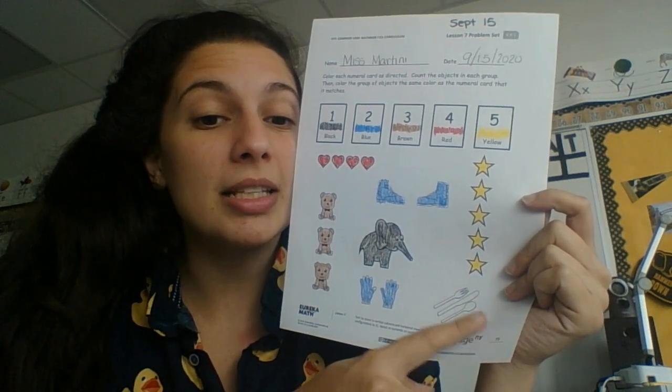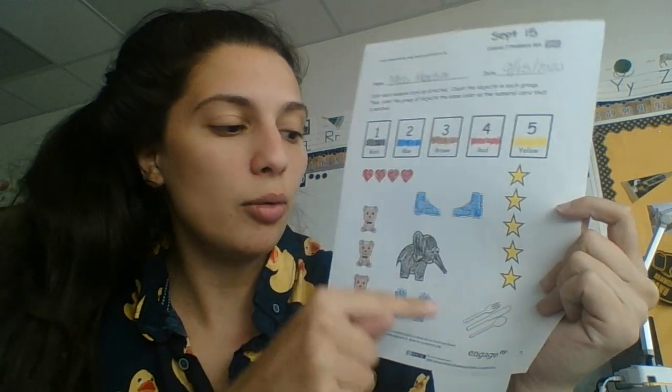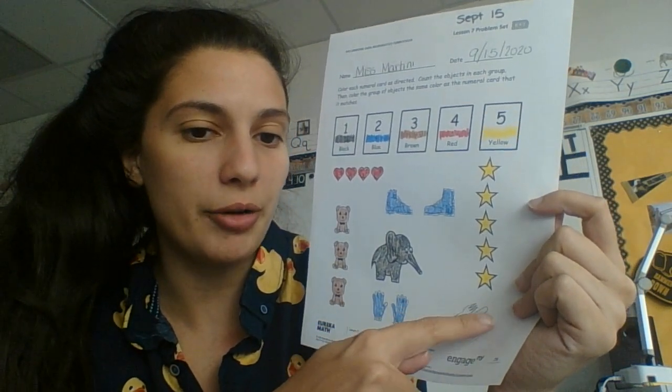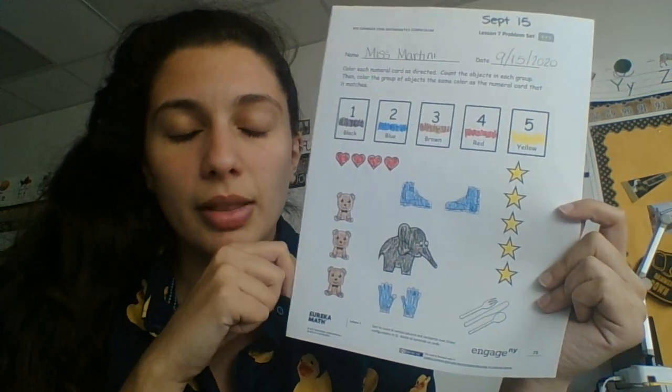So I'm sorry about that, but this can either be a group of three and colored in brown. Or if you said the fork is something different, the knife is something different, and the spoon is something different, and you said that they're one, that's okay too.